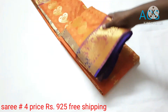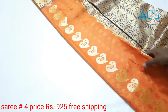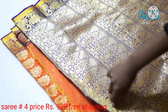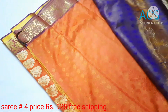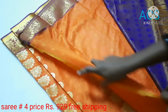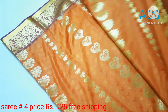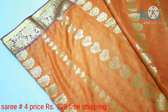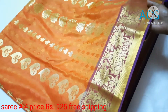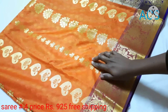Sari No. 4: A mango yellow with blue color combination. This has got a beautiful rich pallu and a contrast blouse piece in blue color. Very soft and easy to drape. The motifs follow all over the sari. In the border, a woven design of flowers and mango is given — looks so cute and elegant.